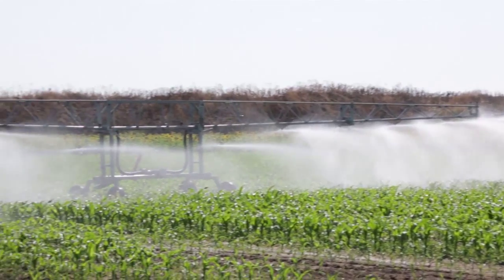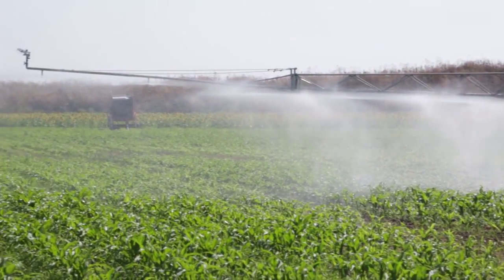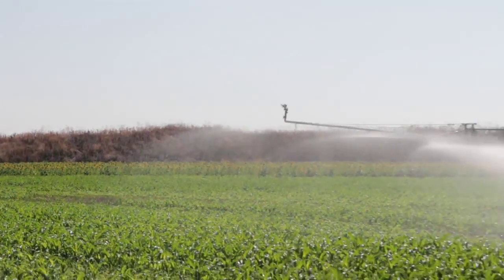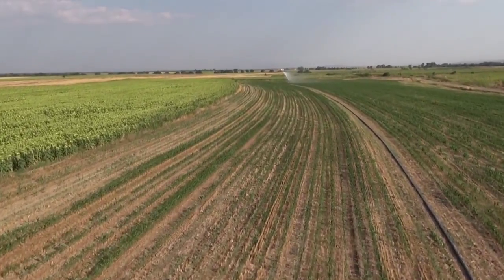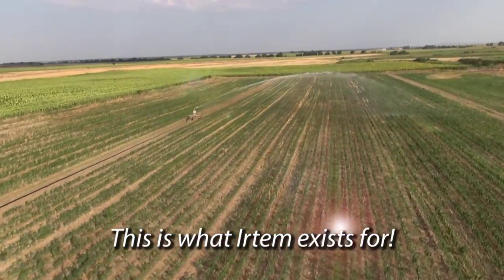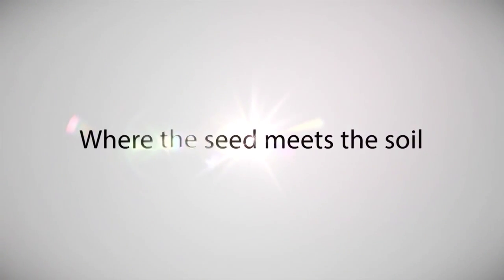The target of IRTEM has never changed from yesterday to today: to make people smile with its products and services offered, and to facilitate their work, so that the face of the soil and the farmers smile. This is what IRTEM exists for. IRTEM — at the place where seed meets soil.